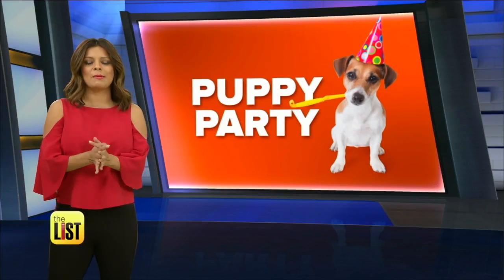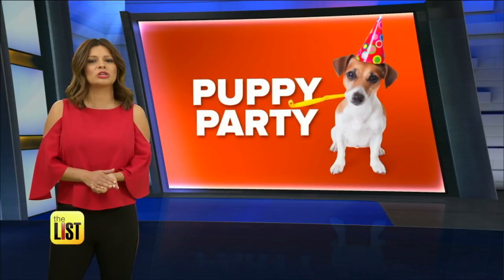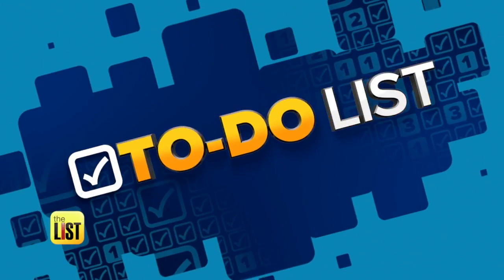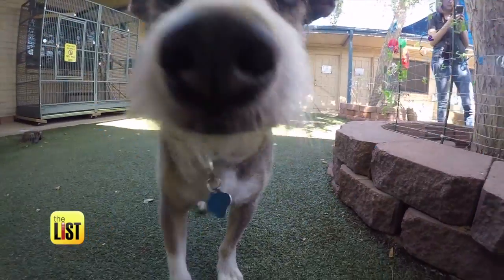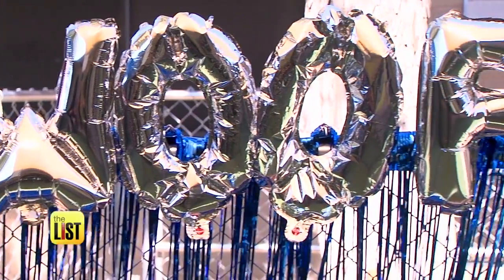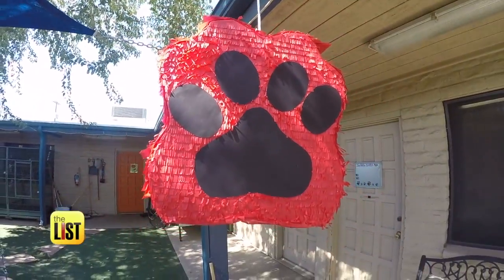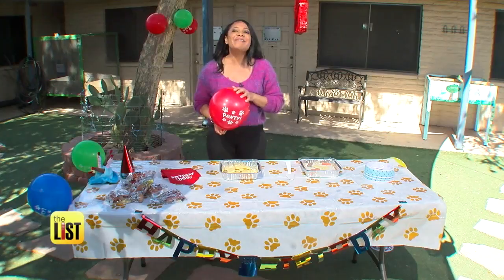If you've got a pooch with a birthday coming up, perk up your ears because we're looking at how to throw your pup the perfect party. It's on the to-do list. When it's our four-legged friend's birthday, what better way to show your appreciation than with a celebration? Let's party.